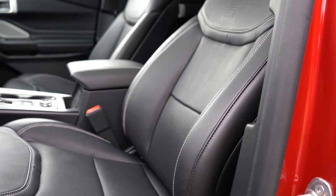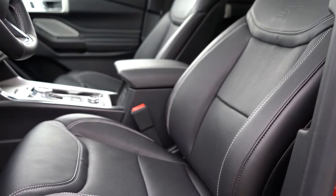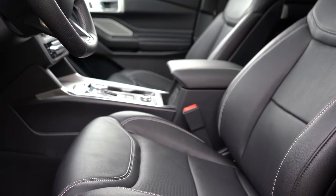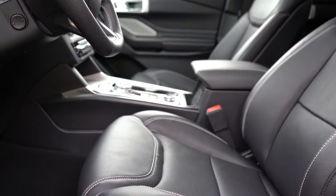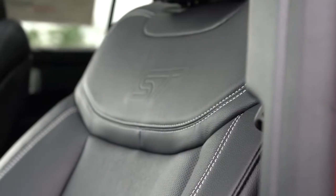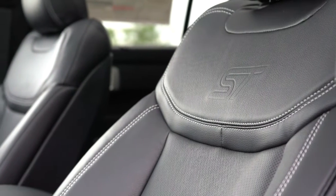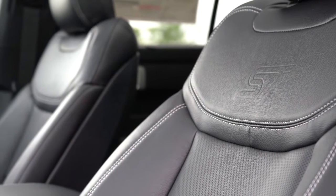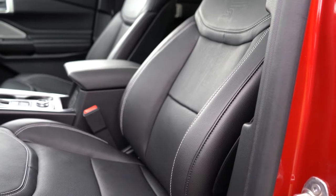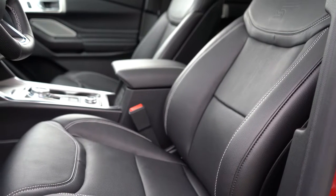Up front, power-adjustable perforated leather seating comes standard with heating and ventilation — great on a hot day. Multi-contoured massaging seats are available for $995. However, the first thing I noticed getting into the Explorer ST was unfortunately the seat comfort. These are probably the most uncomfortable seats in the last 500 cars I've reviewed, due to an awkward pressure point just below the stitching in the upper portion of the back. To fix this, Ford would need to eliminate that point or use vertical seams like Lexus does. I wanted to be honest.